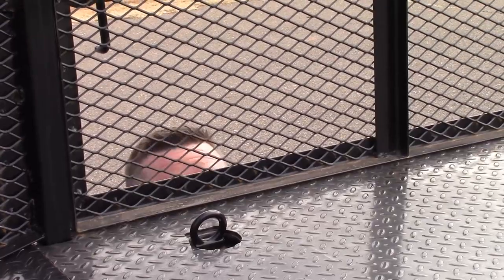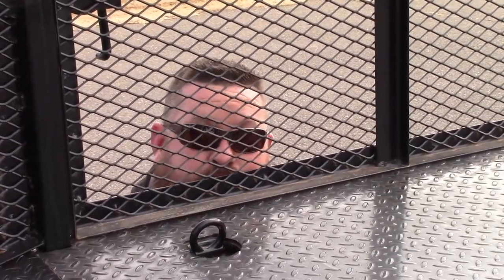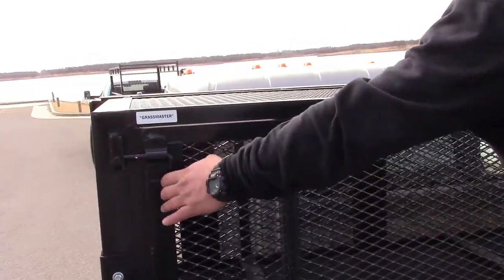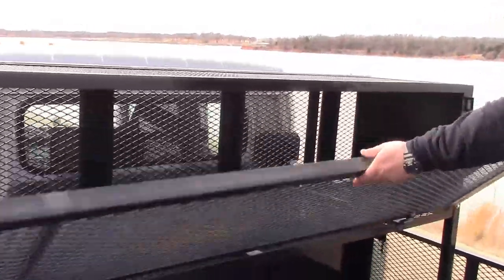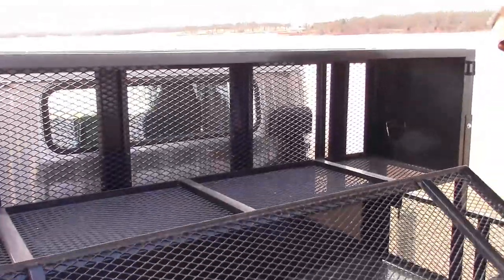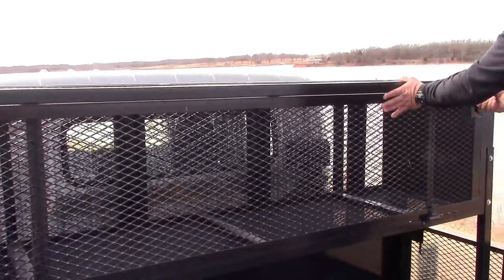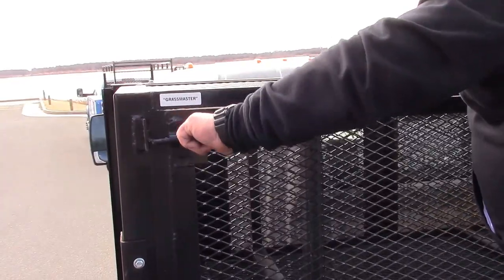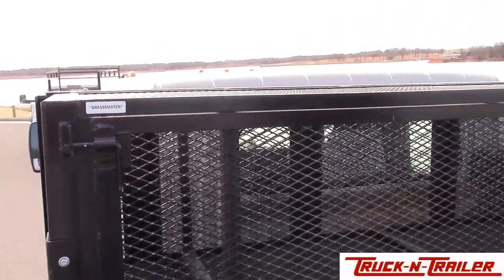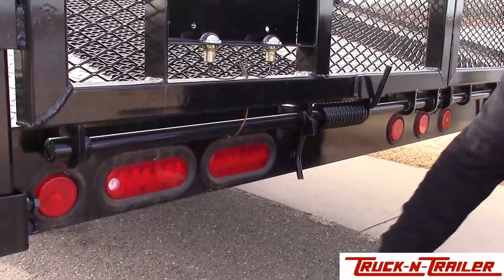We also have flush mount D-ring tie downs. And check out this expanded metal storage compartment. And check out these lights — they're flush mounted so your crew doesn't tear them off.